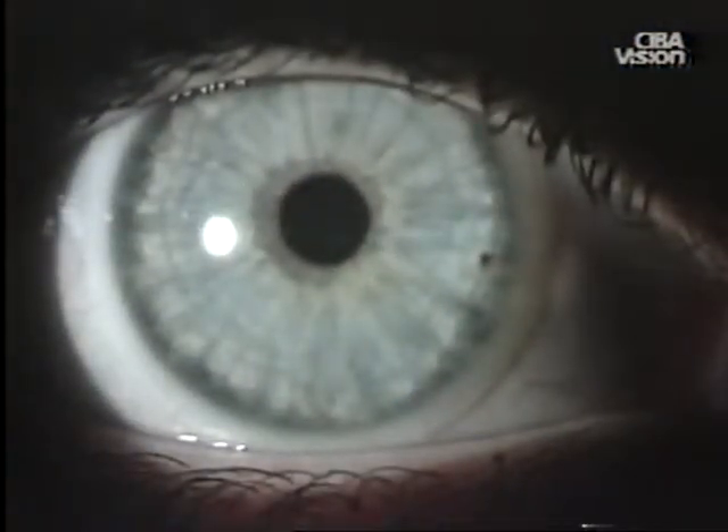Contact lenses offer many advantages. Since they are almost invisible when placed on the eye, a more natural appearance is one of the most important benefits enjoyed by contact lens wearers. Tinted contact lenses also offer the added cosmetic benefit of changing or enhancing eye color.